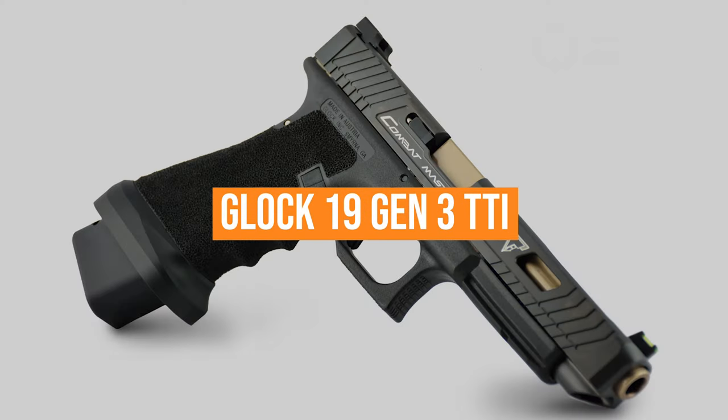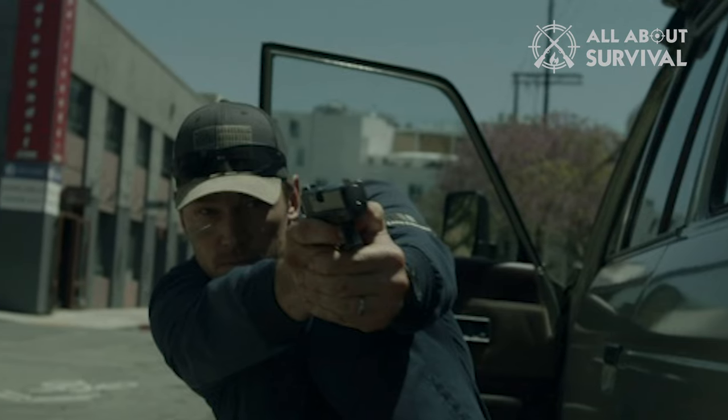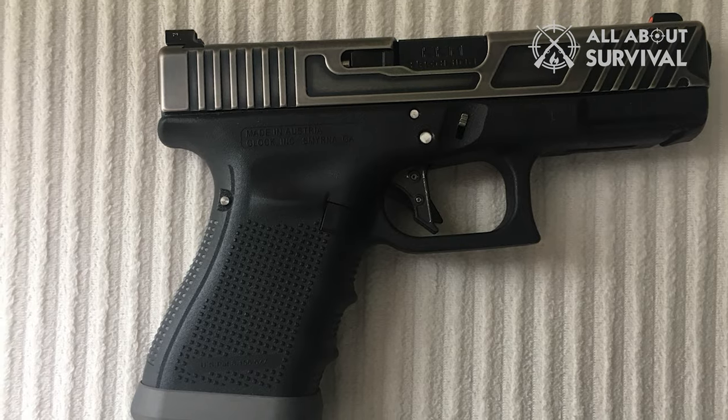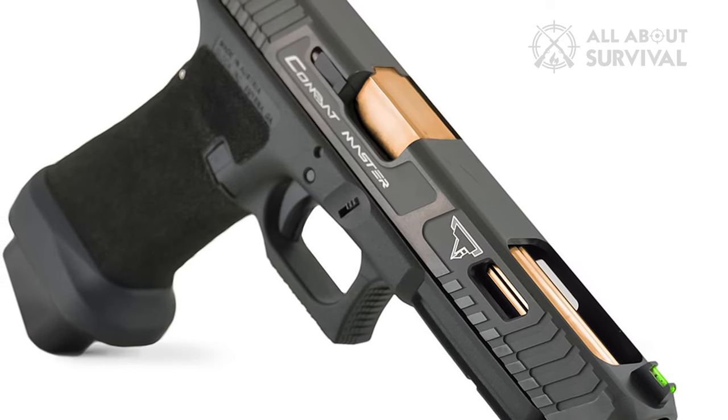The Glock 19 Gen 3 TTI. After having his team pistol taken into evidence, Reese carries a Glock 19. However, this is not an ordinary off-the-shelf G19. Instead, the pistol was a model customized by Terran Tactical Innovations, or TTI.